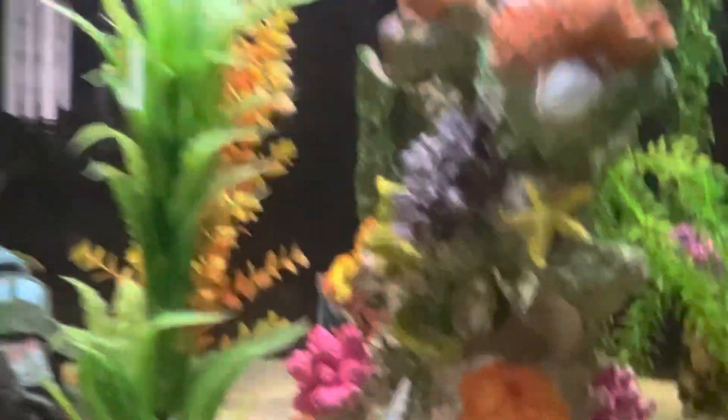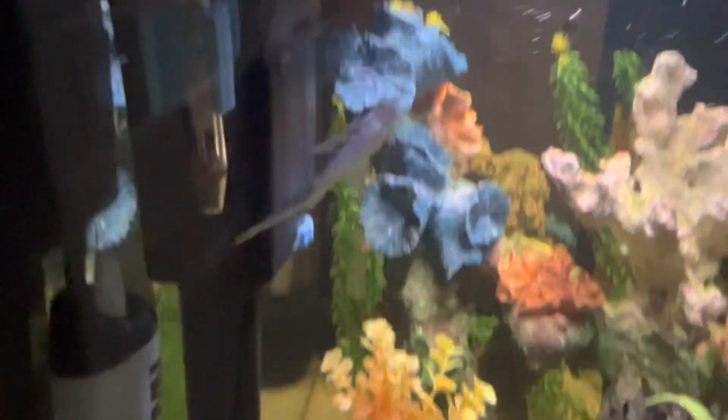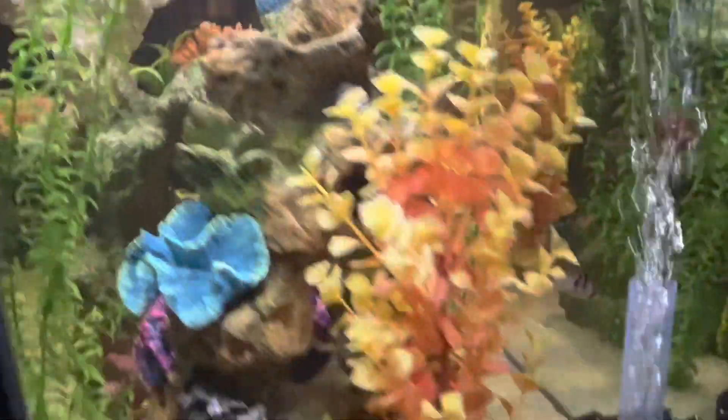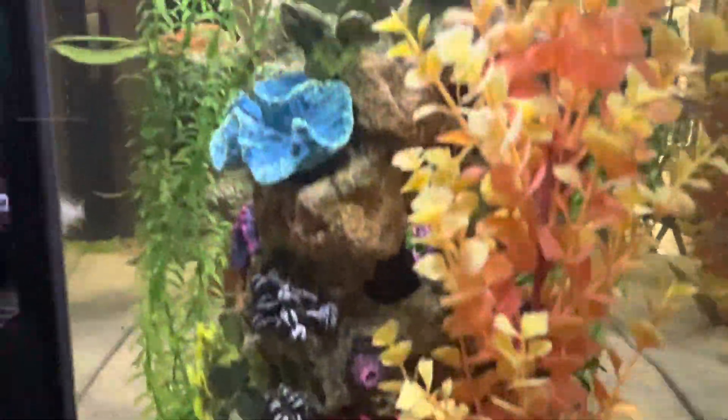Also in this tank are two Chinese algae eaters — there's one, can't really see him. There's the other one — let's see if we can get a better view, but we have reflection. There's a nice sponge filter in the back putting in work. I really like the decor on this one. Look at Bruce hanging tough — there's the other algae eater going bananas, keeps the place clean.